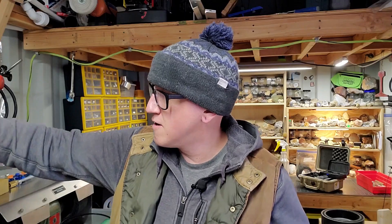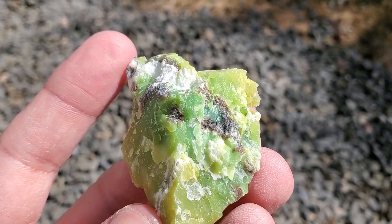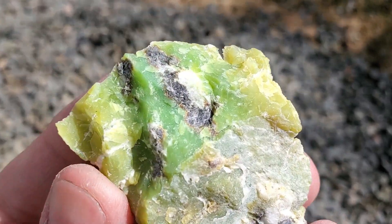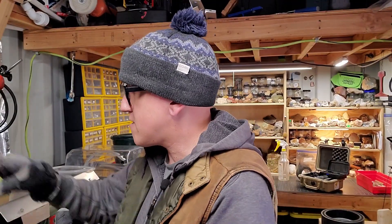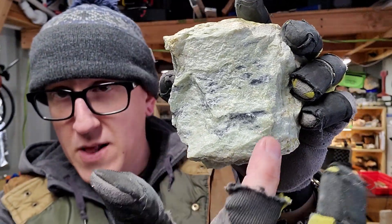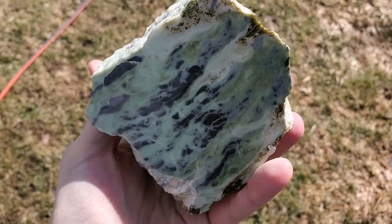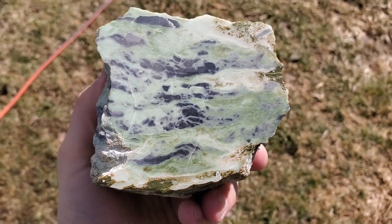There are pieces like this that have these little gray spots in them, which is actually pretty cool when cut and polished. Magnesio-chromite is what that is. From the outside it can look like those black spots, and that's what it looks like when you cut it. Pretty good. This piece is quite solid — very, very happy with it.